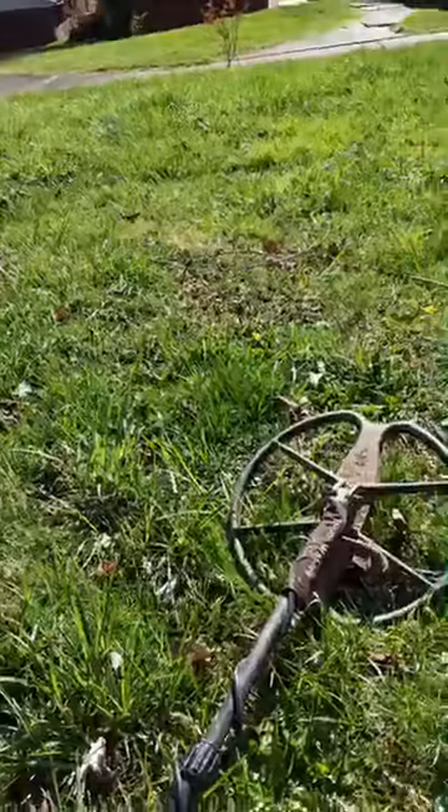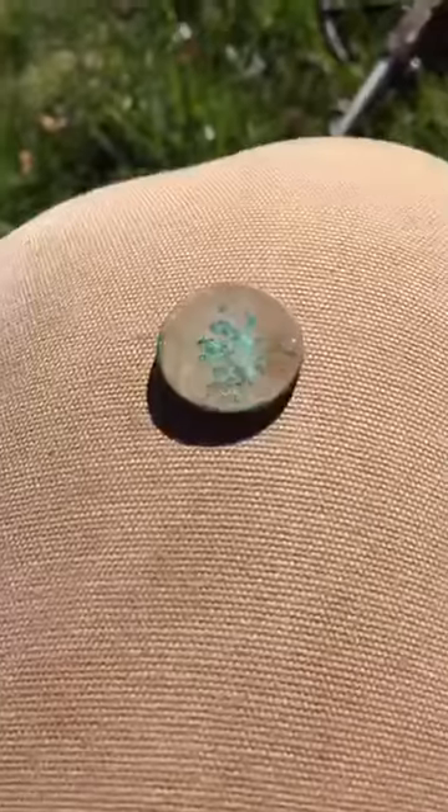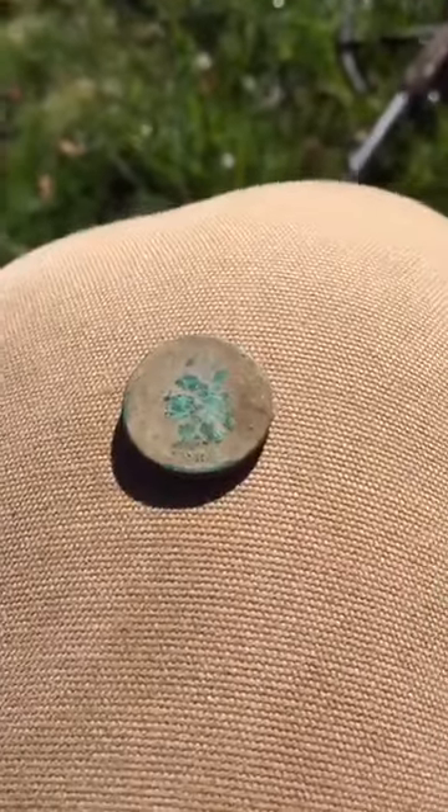Hey, what's going on guys? I'm out digging today with Sam Waters. We're at a big old Victorian house that's an inn now — it was built in 1889. I was digging one side of the yard; we just got here a few minutes ago and got a nice 1889 Indian head coin, and Sam waved me over.